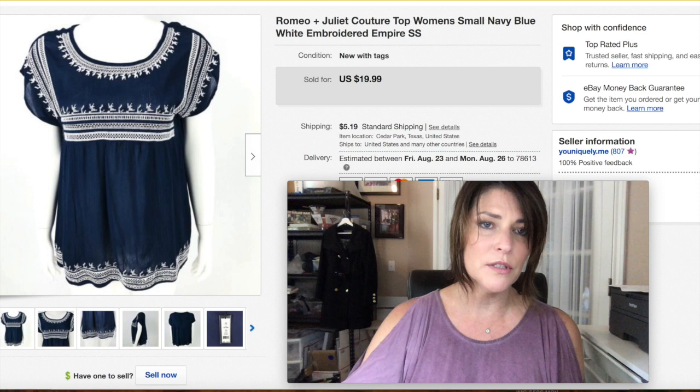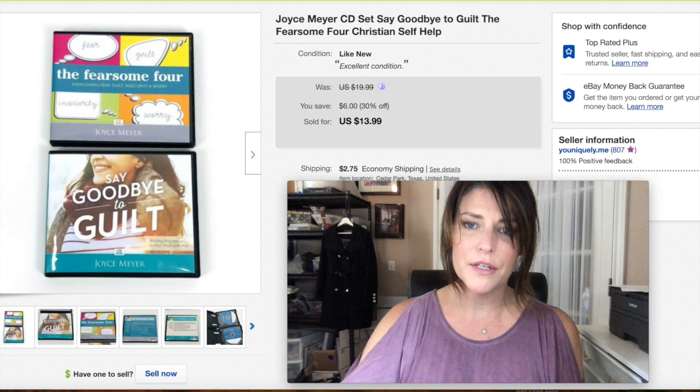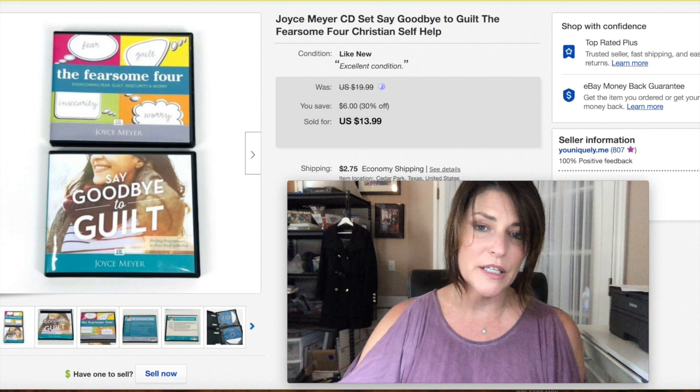This is a Joyce Meyer CD set — I got it at a yard sale and probably paid a buck for it. It's not something I would probably pick up again — lesson learned. I'm still learning lessons, guys. I got $13.99 plus shipping.